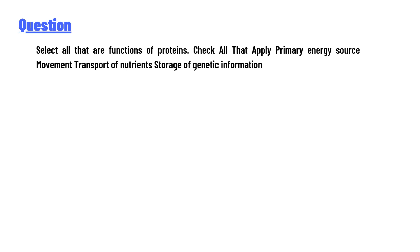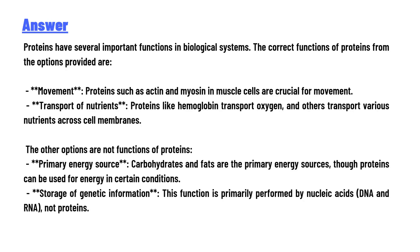Check all that apply: primary energy source, movement, transport of nutrients, storage of genetic information. The answer is that proteins have several important functions in biological systems. The correct functions of proteins from the options provided are movement and transport of nutrients.